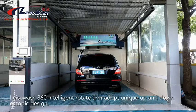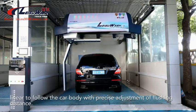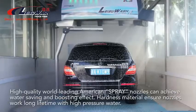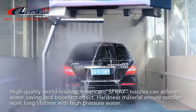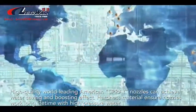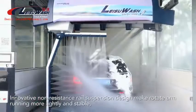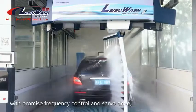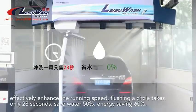Leisoo Wash 360's intelligent rotating arm adopts a unique up and down eptopic design, linearly following the car body with precise adjustment of flushing distance. High-quality world-leading American spray nozzles achieve a water-saving and boosting effect. The innovative non-resistance rail suspension design makes the rotating arm run more lightly and stably, with frequency control and servo drive, effectively enhancing running speed. Flushing a full circle takes only 28 seconds.